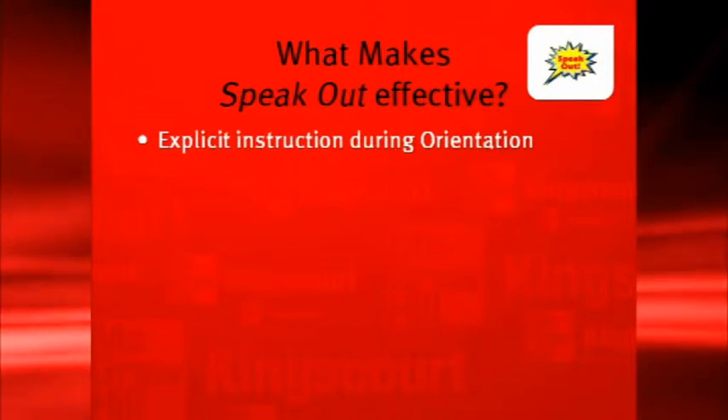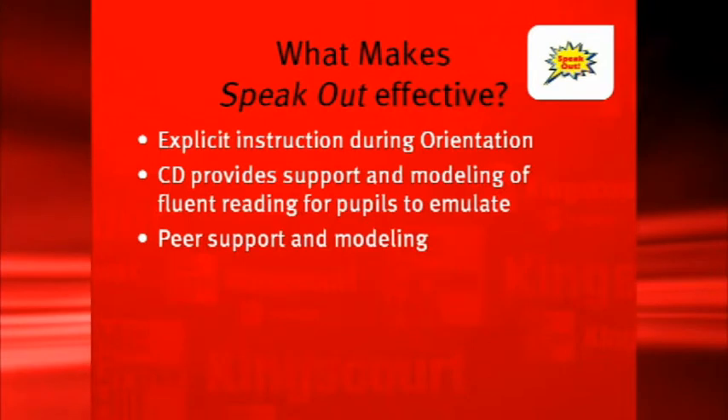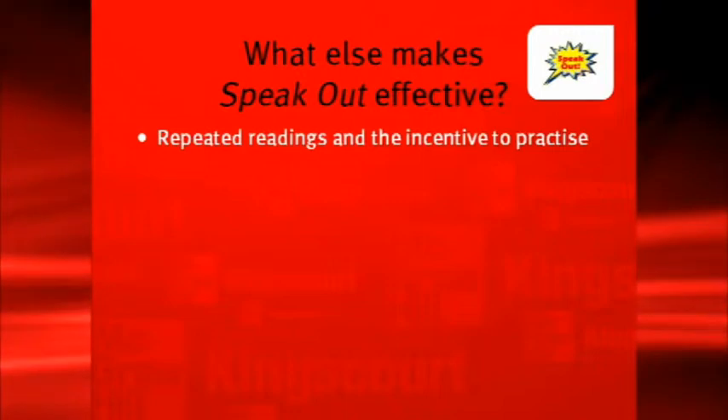Going back to the instructional strategies which foster fluency in reading, you'll notice that Speak Out addresses each of these. There is explicit instruction during the orientation, when teachers discuss what pupils will be reading about. A CD is provided to support pupils who need it, especially good for English language learners. There is support from peers in the group, as well as modelling from the CD. The scripts are of high interest, every part has been levelled, and repeated readings feature in Speak Out — with what an incentive to practise with the audience at the end of the week.